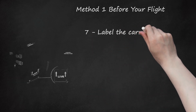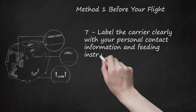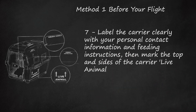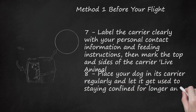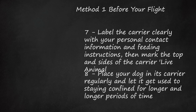Step 7: Label the carrier clearly with your personal contact information and feeding instructions, then mark the top and sides of the carrier 'live animal.' Step 8: Place your dog in its carrier regularly and let it get used to staying confined for longer and longer periods of time. Practice the motion of travel by placing your dog in the carrier and then putting it in your car while driving; this will acclimate your dog to traveling in its carrier.